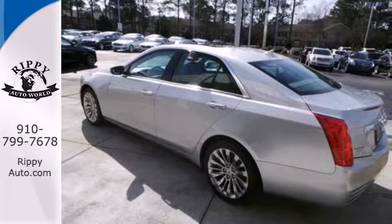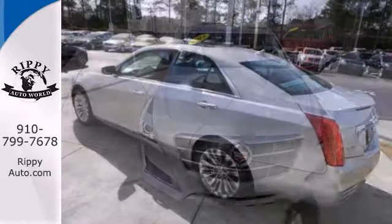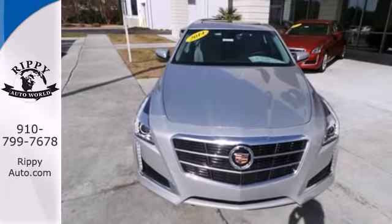Hearts will race. Synapses will fire. Put the thrill back into your ride with this CTS today.